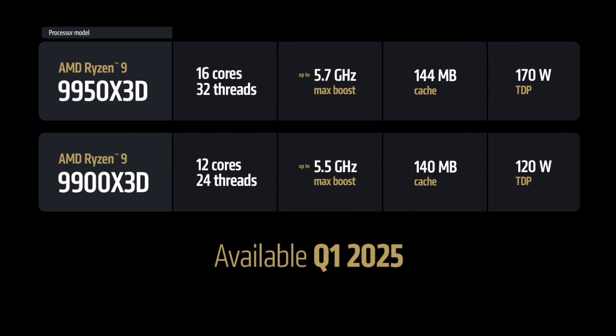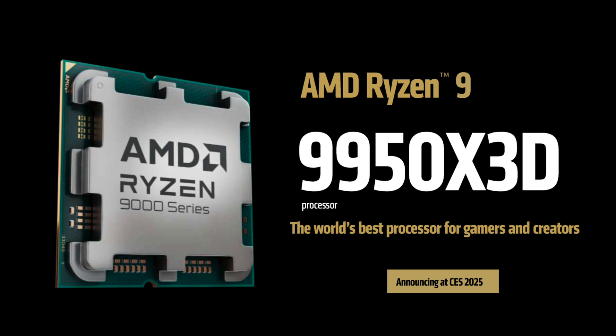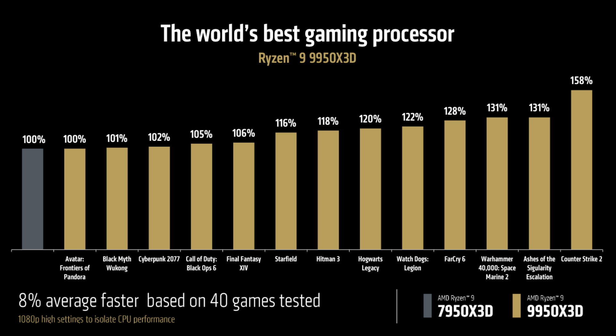First off, two new desktop Ryzen 9000 CPUs: the 9900X 3D and the 9950X 3D — the 12-core and 16-core X3D counterparts to the 9900X and 9950X respectively. The 9950X 3D has 144 megabytes total cache: 16MB L2 plus 32MB L3 for CCD1, plus 32MB L3 for CCD2, essentially a 9800X 3D die plus one CCD from the regular 9950X.